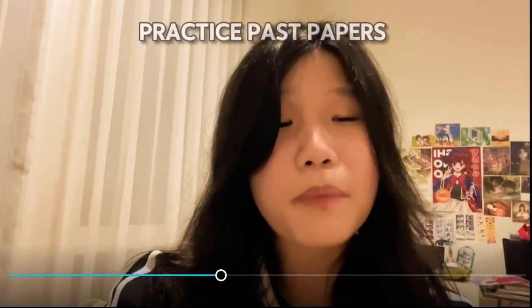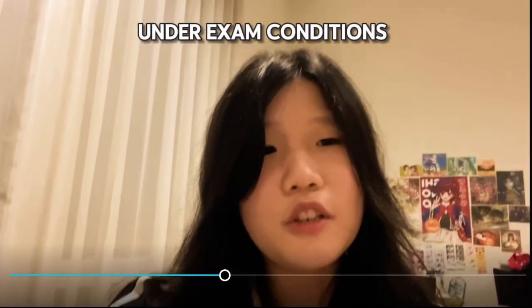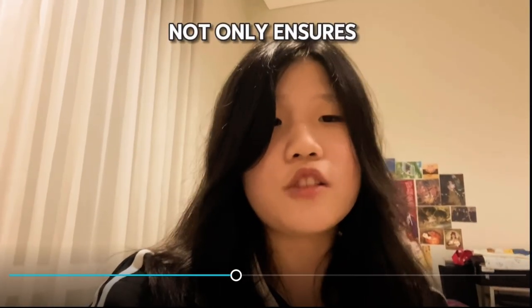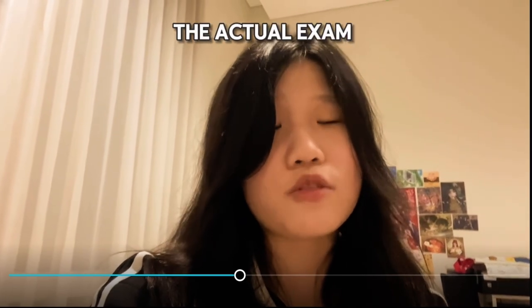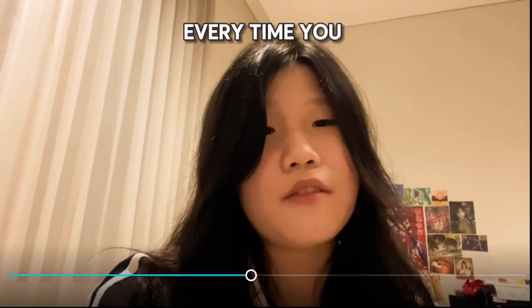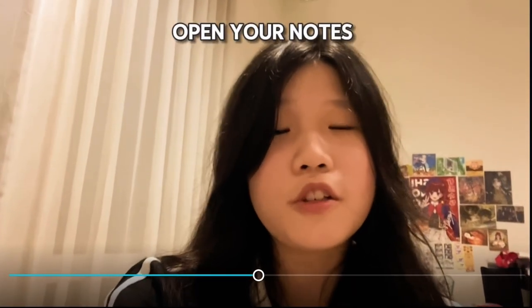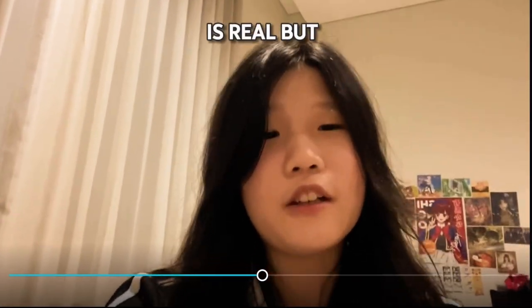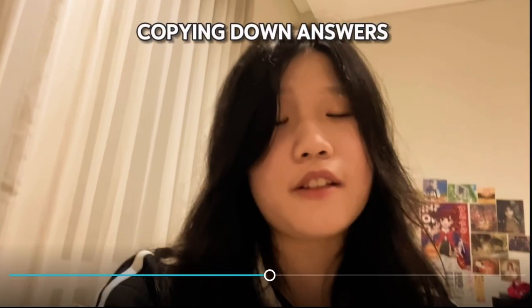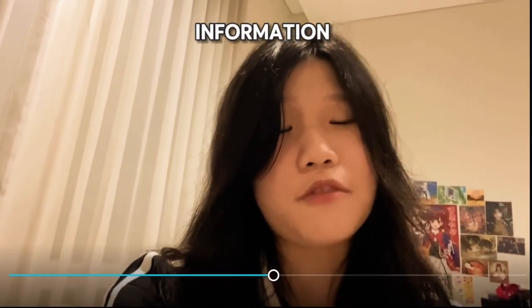Number three, always practice past papers under exam conditions. That means with the same duration of the exam and with no notes. This not only ensures that you'll be able to complete the actual exam in time, but also forces you to stay in active recall instead of referring to your notes every time you don't know the answer to a question. The temptation to open your notes every time you don't know is real, but if you open your notes every time, you'll just be copying down answers and you won't actually be retaining any information.